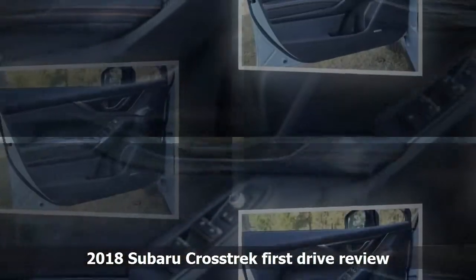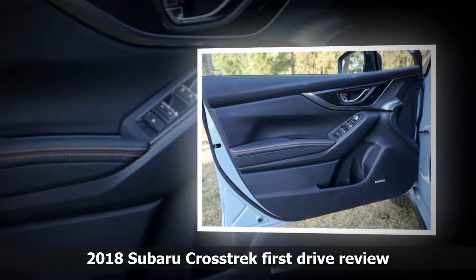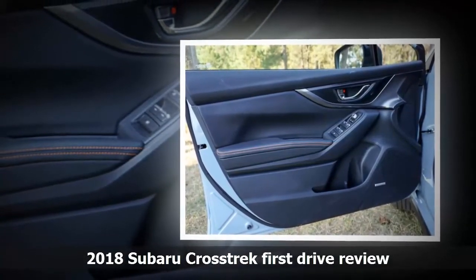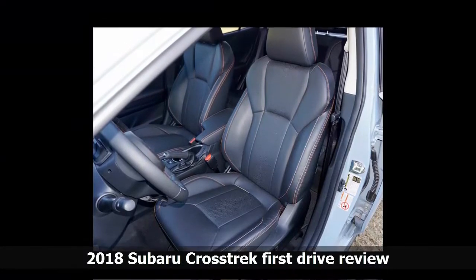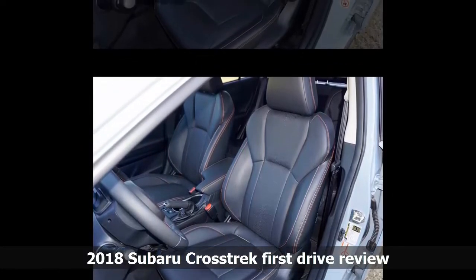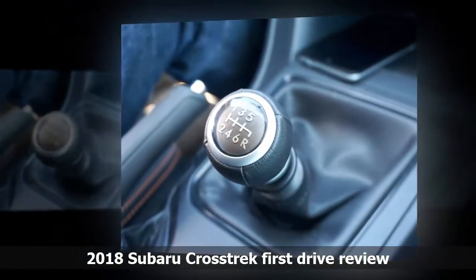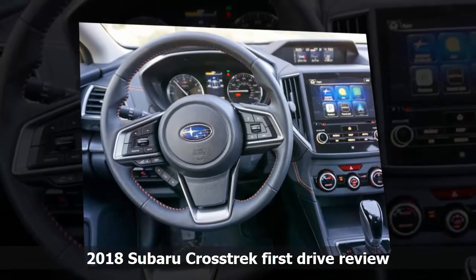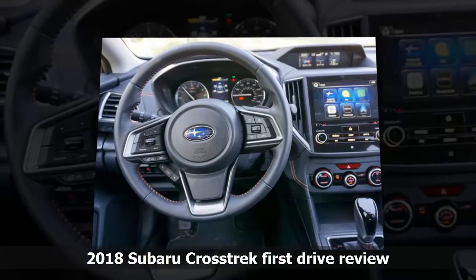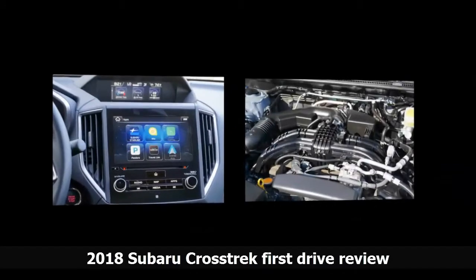Safety: the biggest news in the safety department is that you can get the EyeSight system on the 2018 Crosstrek in premium or limited trims, if you have the CVT. EyeSight gets you adaptive cruise control, pre-collision braking, lane departure warning, lane keep assist, blind spot monitoring, and rear cross-traffic alert. If you spring for the limited trim, you can add reverse automatic braking and automatic high beams. However, the most critical safety feature on any Subaru is the symmetric all-wheel drive system, which will keep you in control under almost all conditions — so you don't have to rely on the fancy electronics to fix any problems you created. There's a reason Subaru owners are fanatical about their cars, especially in winter.